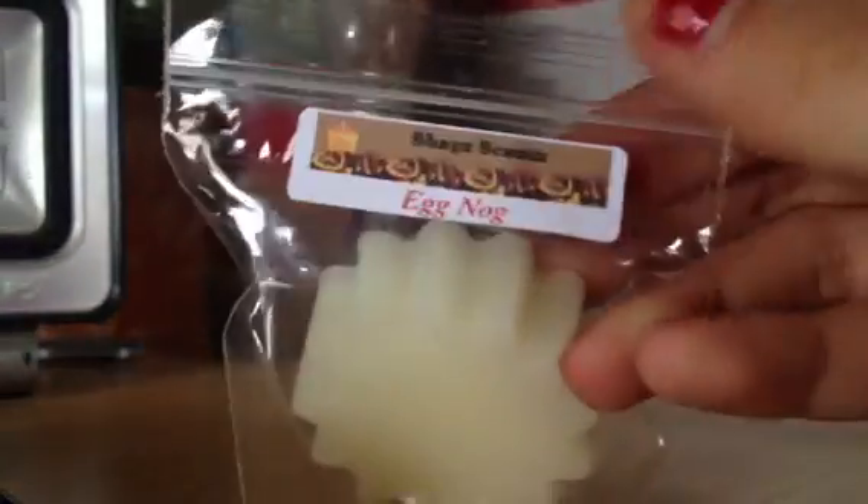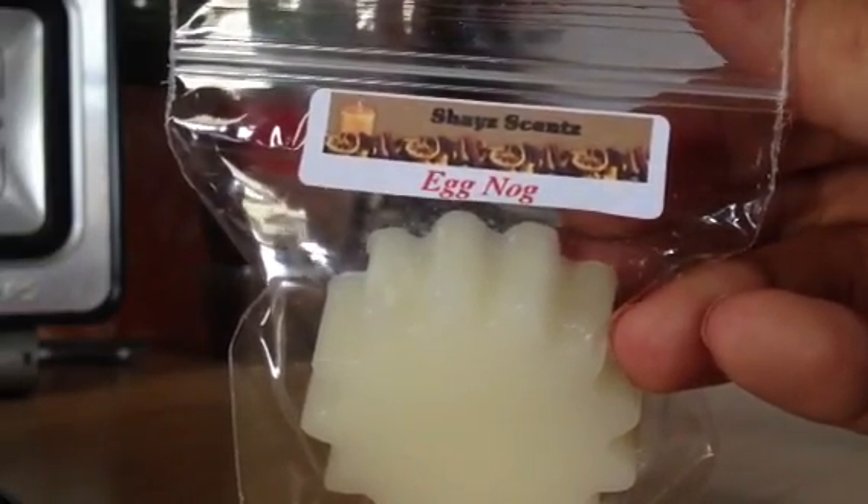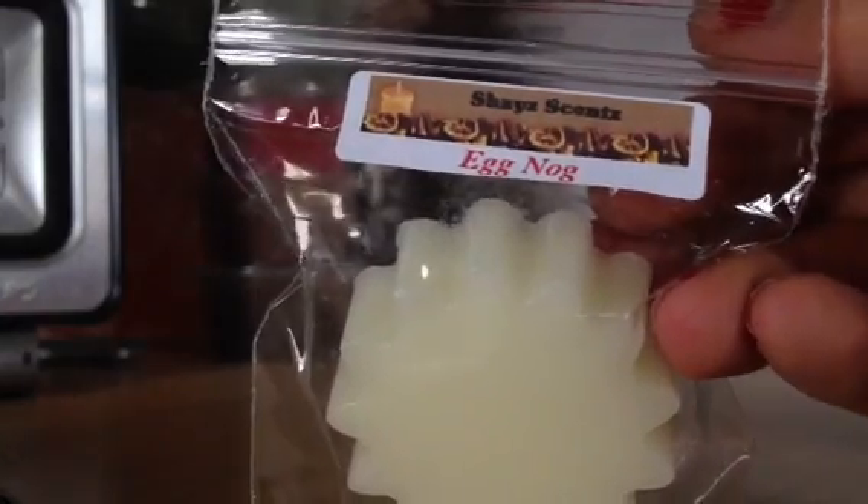And then I got Egg Nog. This is a pretty pure, straight-up Egg Nog scent. I haven't tried any Egg Nog tarts, so I don't know if I'm going to like it yet or not, but it does smell like it's going to be nice and strong.